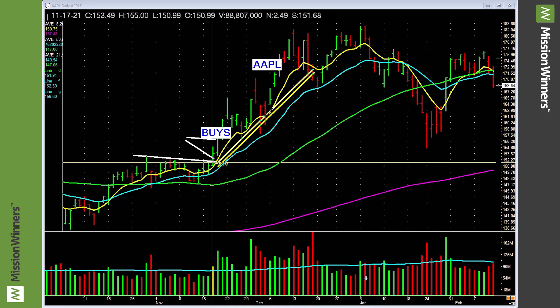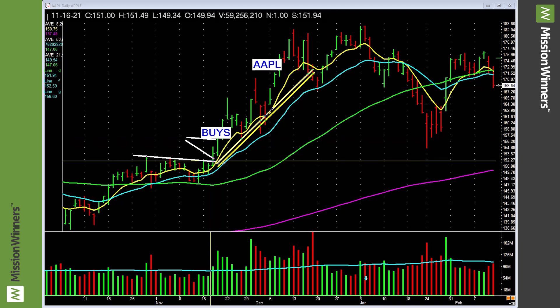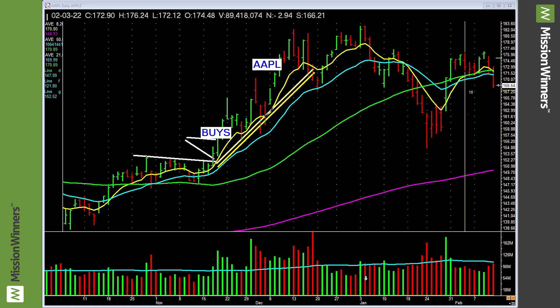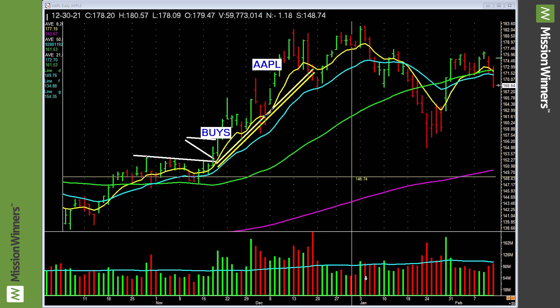Apple — there was a great buy right here and here. Do you see that trend? We owned this and made money. Now look at it — it's chopping around. There's nothing good with it at this point in time. We just leave it alone.